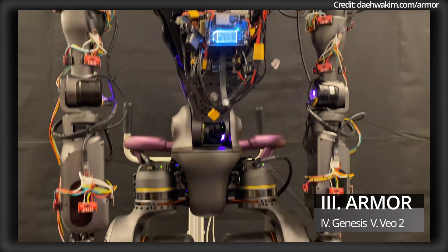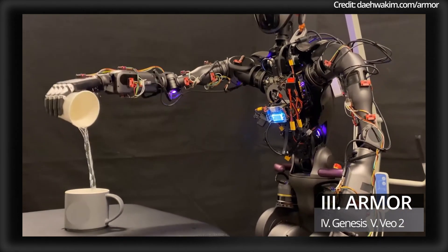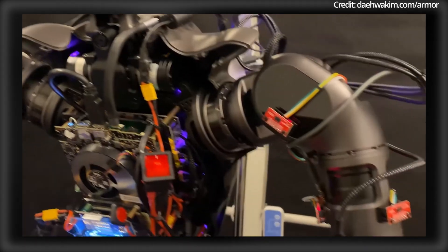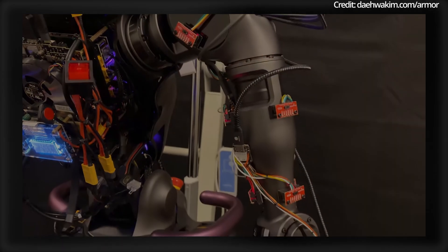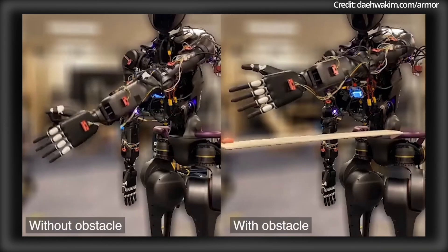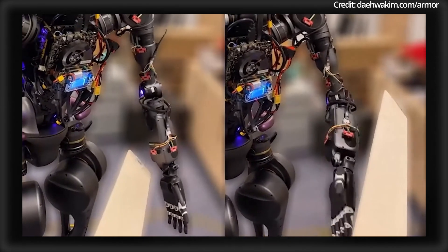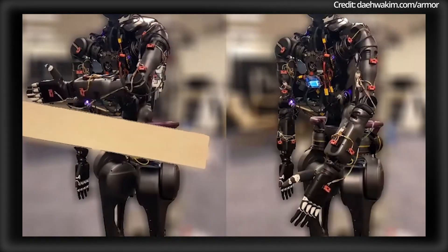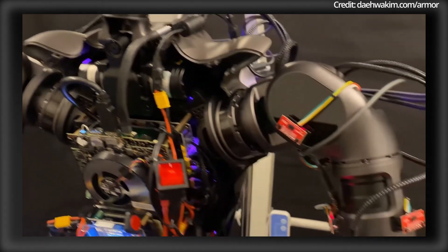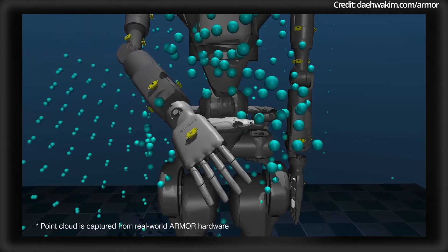Robots also just unlocked several other new human-level skills with the development of Armour, a novel egocentric perception system that integrates cutting-edge hardware and software but with a serious twist. By incorporating wearable-like depth sensors and advanced motion planning algorithms, Armour allows robots to navigate complex environments with unprecedented precision and agility. What really makes Armour special is its distributed perception approach, which incorporates lightweight time-of-flight LiDAR sensors to generate comprehensive point cloud data around the robot.